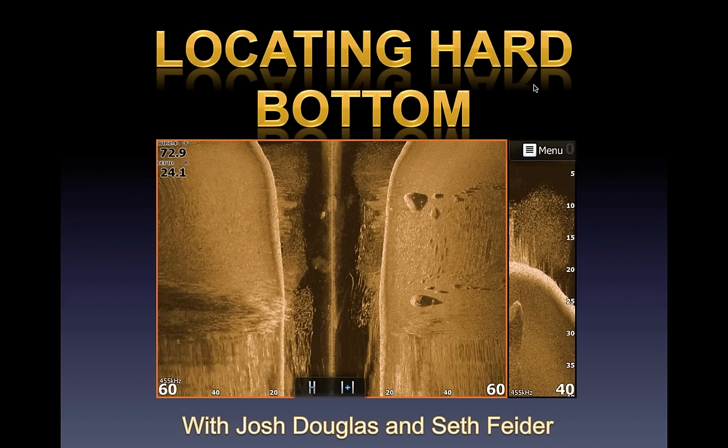All right everybody, we're gonna get started. I'd like to thank everybody for showing up on a beautiful Tuesday night. First let me introduce myself — I'm Josh Douglas, and I'm with my good buddy and Bassmaster Elite Series pro Seth Fighter. Seth just got off some pre-fishing up at the St. Lawrence, catching some smallmouth. This webinar is titled 'Locating Hard Bottom' — this can apply to spotted bass, smallmouth, or largemouth, so let's get started.